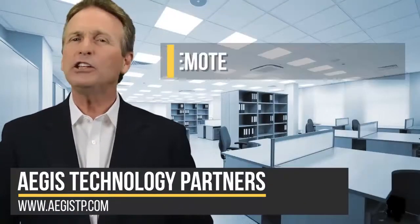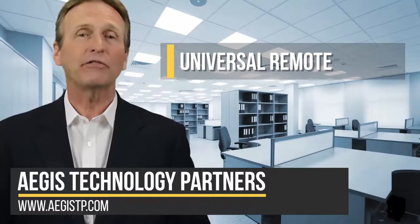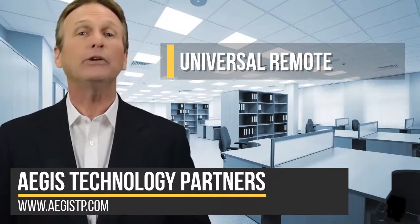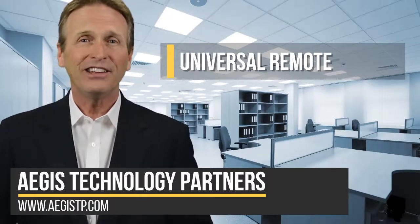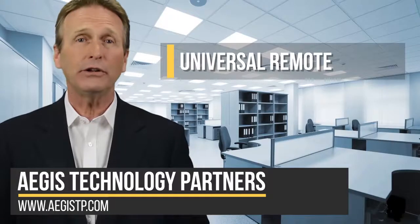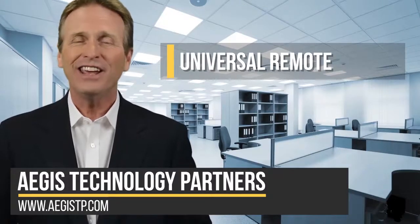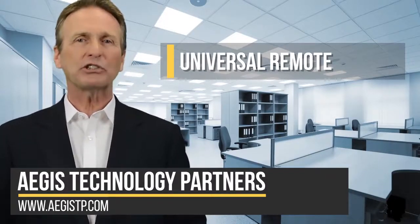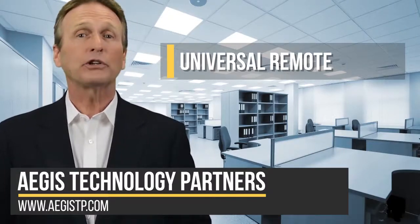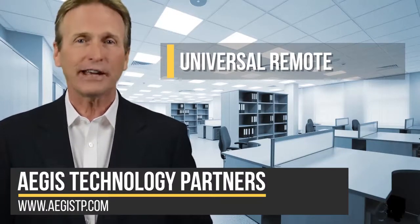Number one: universal remote. There are tons of apps available on the market that will help turn your smartphone or tablet into a universal remote. You can use one device to control your Apple TV, Fire TV, Roku, and a ton of smart TVs. Many smartphones even have built-in infrared transmitters so you can control more traditional devices that aren't connected to the internet.